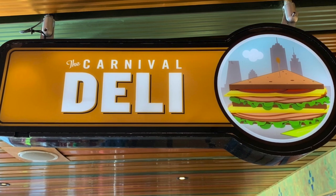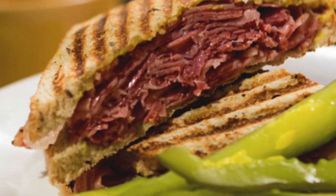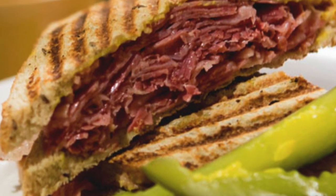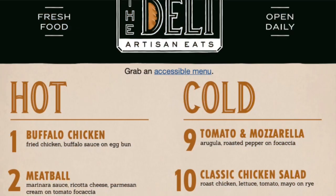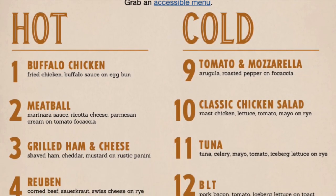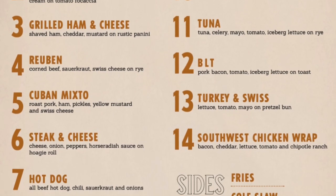You'll also find Carnival Deli on most ships, with delicious sandwiches made-to-order like the classic Reuben with corned beef served on rye bread, or other options hot or cold like the turkey on pretzel roll. They've got a great variety of made-to-order sandwiches, and you'll typically find the Carnival Deli in the Lido Marketplace.